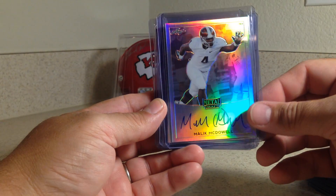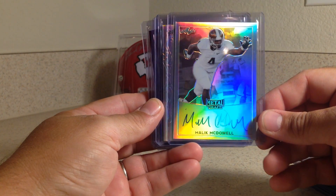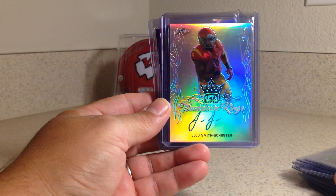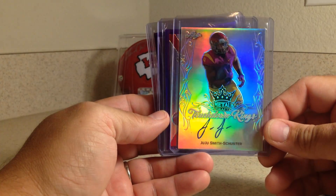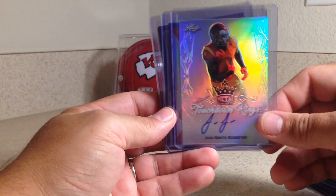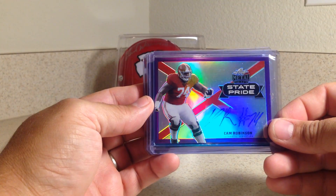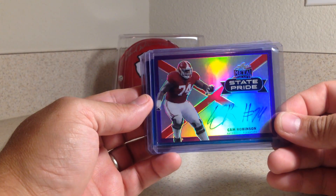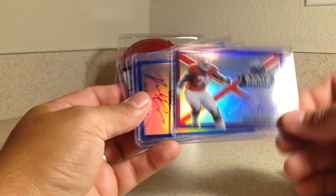Malik McDowell was Seattle's 2nd round pick, defensive end. Juju Smith-Schuster was a 2nd round pick for Pittsburgh, the Steelers, as a wide receiver. Cam Robinson was a 2nd round pick, offensive lineman from Jacksonville. This one is numbered out of 25.